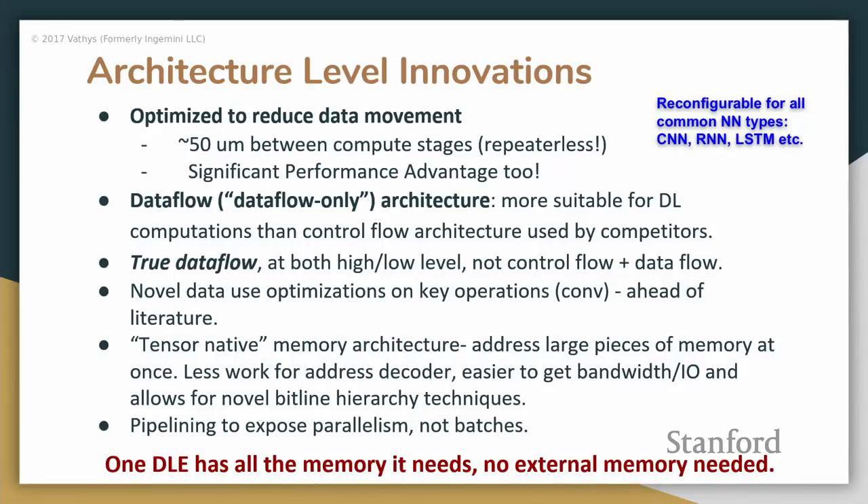One final thing is that we pipeline to expose parallelism. GPUs get throughput by loading up 256 or so images and running them through in parallel. We don't do that — we have the entire thing as a giant pipeline, which exposes some really nice parallelism. The big point is that one DLE — Deep Learning Element, our core equivalent — has all the memory it needs. Not only is there no memory required off-die, but also none required outside the local region of about 500 microns by 500 microns, saving on-chip data movement significantly.